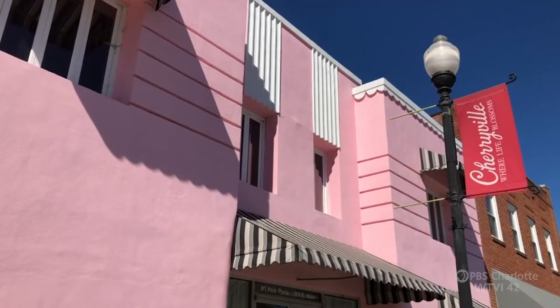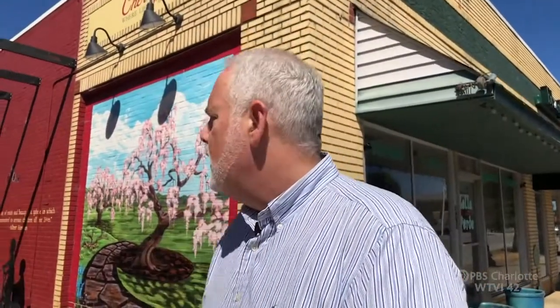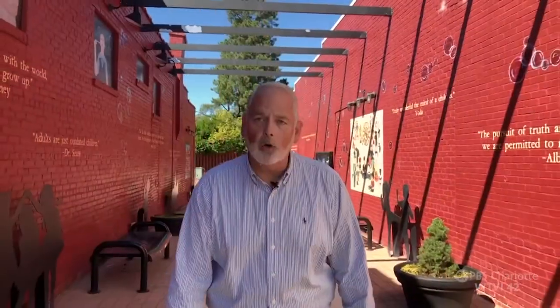We also have the iconic pink building here — that used to be a movie theater. And down here is the children's art alley. This was just a vacant alley that nobody used. The city owned it, so it made perfect sense to take something and revitalize it and make it fresh and new.